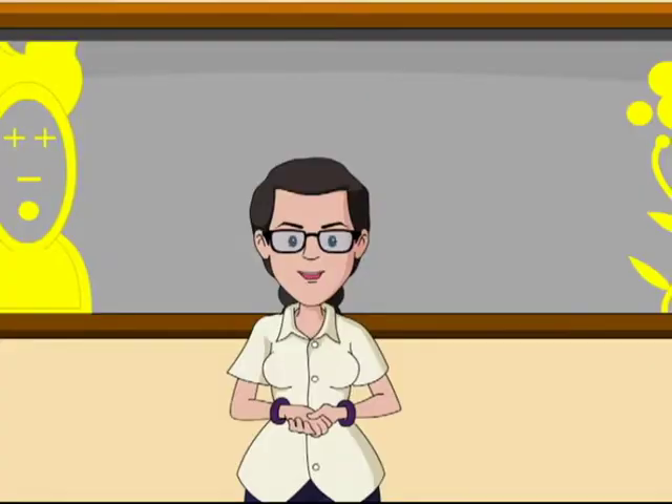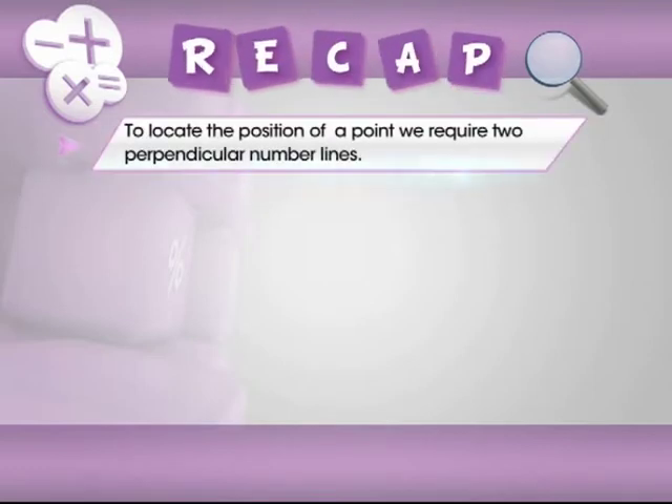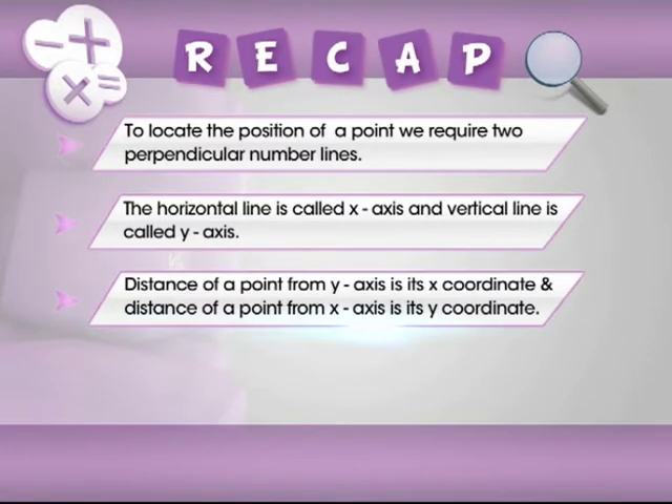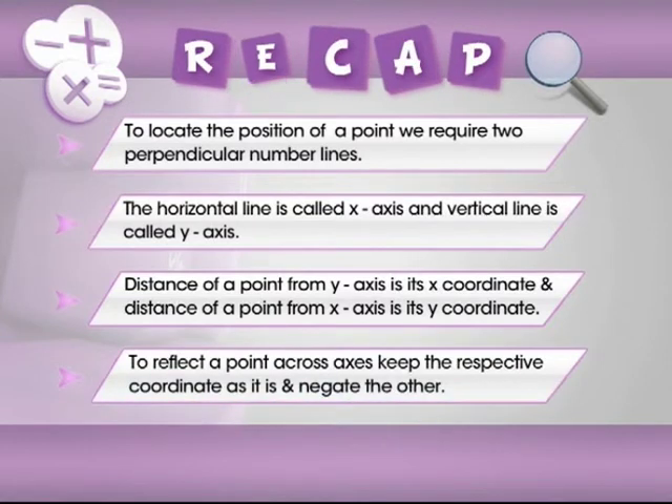Now it's time for a quick memory jog. Let's hit the recap button and revise all that we have learned in this episode. To locate the position of an object or a point, we require two perpendicular number lines — one horizontal and one vertical. The horizontal line is called the x-axis and the vertical line is called the y-axis. The distance of a point from the y-axis is called its x-coordinate, and the distance from the x-axis is called its y-coordinate. To reflect a point across axes, keep the respective coordinate as it is and negate the other coordinate.